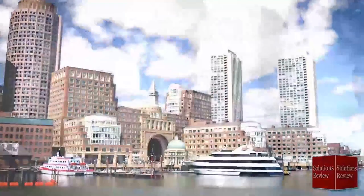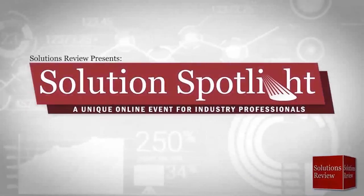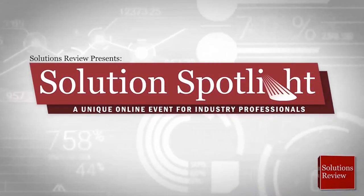Broadcasting live from our studio in Boston, Solutions Review is proud to showcase Monte Carlo in the Solution Spotlight, a unique online event for industry professionals. I'm Doug Atkinson here at Solutions Review. Monte Carlo created the data observability category around three years ago to help businesses eliminate data downtime. Just as we've seen in application dev with monitoring tools like DataDog and New Relic, Monte Carlo is on a mission to bring the same level of automation and sophistication to data teams and data consumers.